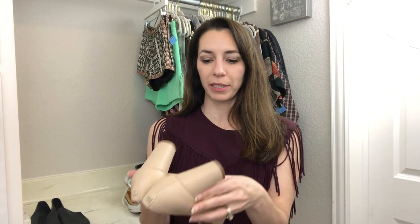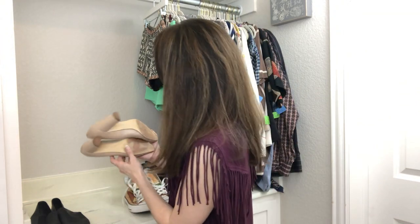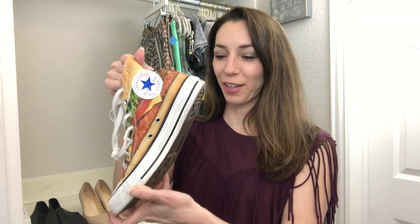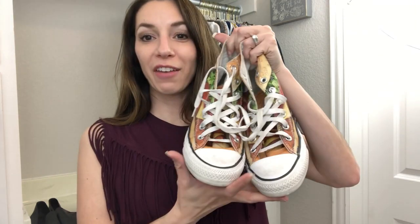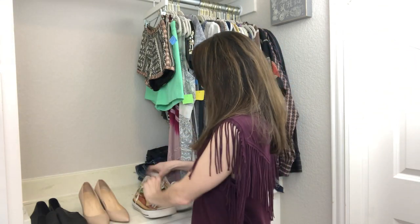I also picked up these Ivanka Trump pumps — I love the little gold detail on the back. They're a slightly smaller size, I believe a size 5 medium, and I like the neutral color. I think those were five dollars. Each of those shoes were five dollars at our local crisis center. Now these are so much fun — check out this shoe! Who doesn't need a hamburger Converse? Look at those — how fun are these? I don't think I've ever seen a shoe like this.